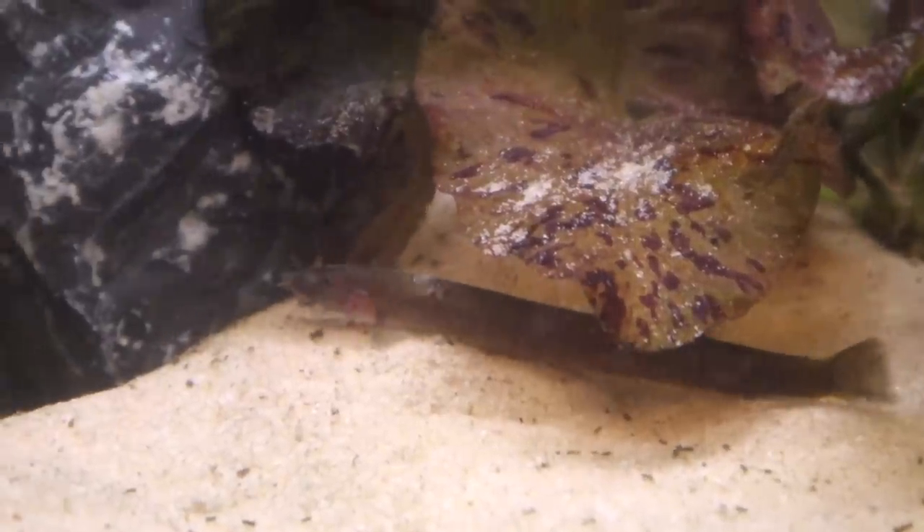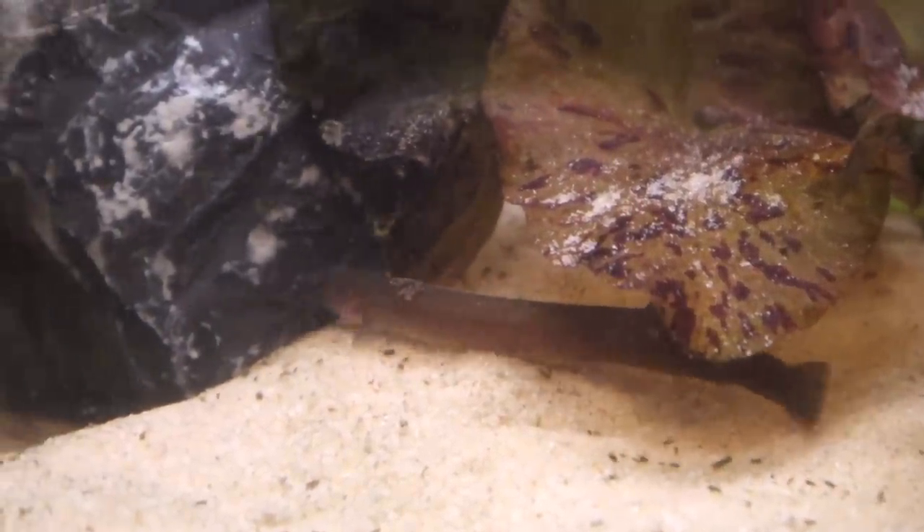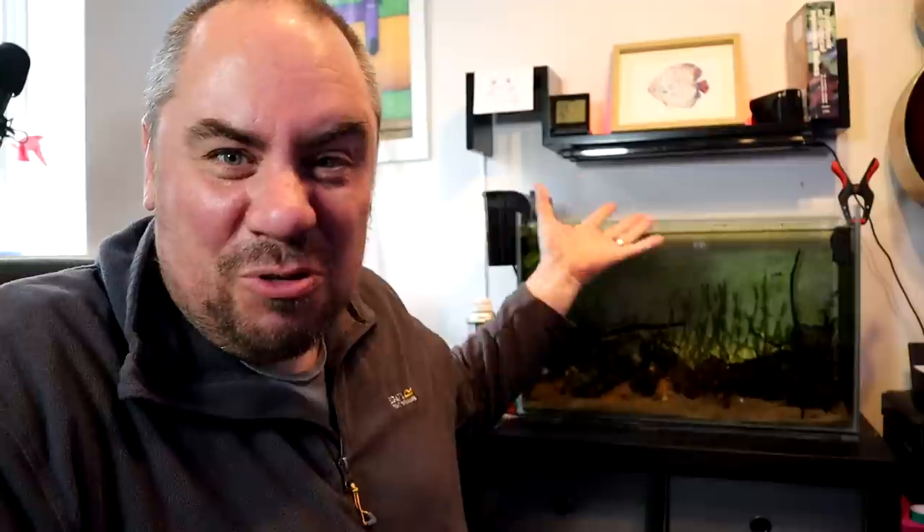Whenever I add new fish, another thing I like to do is just change things up a bit — mess with the aquascape, add new stones, move things around, that sort of thing. I think it just helps with giving everyone a fighting chance from the start, so a fish isn't going to wander into an already established territory and get beaten up. So I've got another couple of bits of stone, and I'm going to stick them in, move things around a bit, and see how we get on. Let me know what you think.